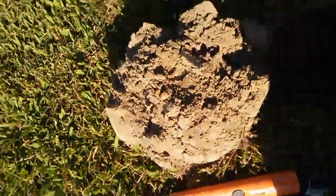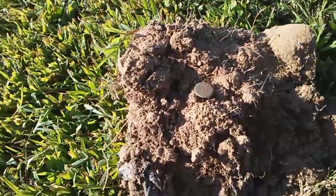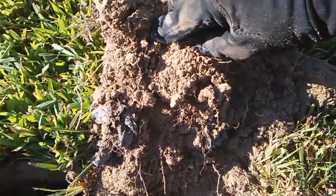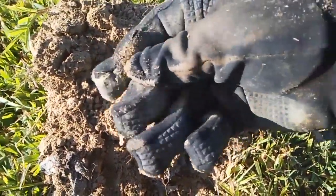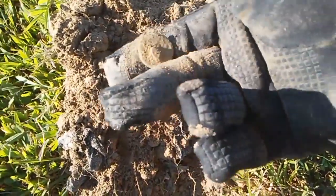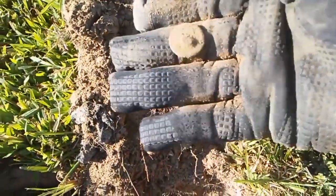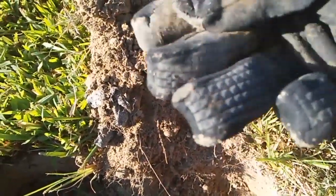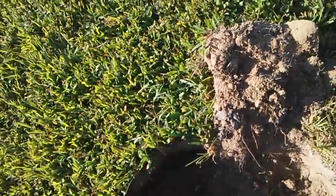We still got about two hours of light left. Pretty much just been trash so far, but oddly enough — this is only maybe half an inch deep — I got a little front button. The shank is bent over and there doesn't look like there's going to be anything on the face, but it's something old, definitely better than the cans which is pretty much all we've been finding.